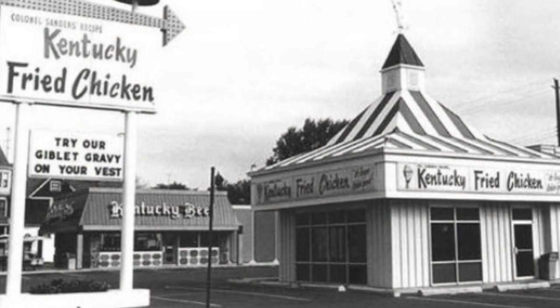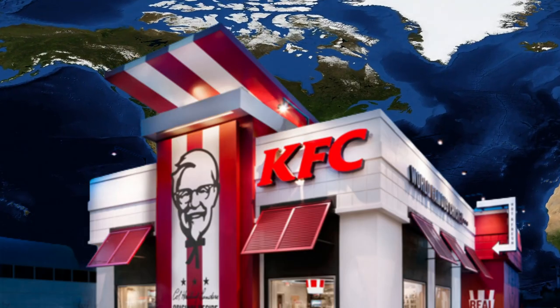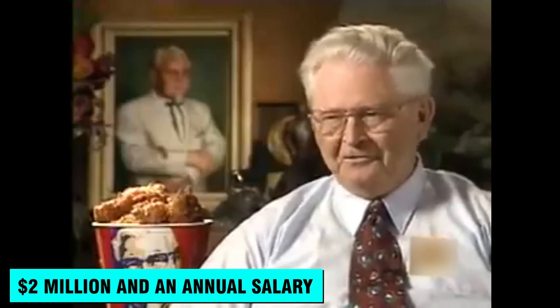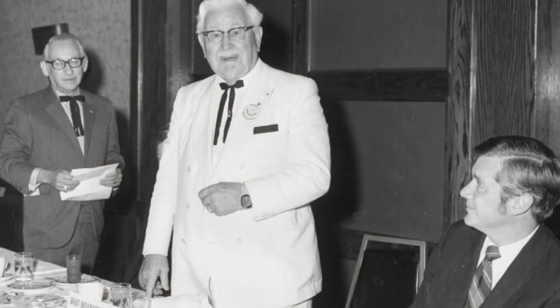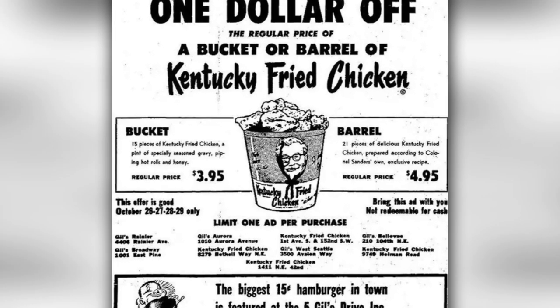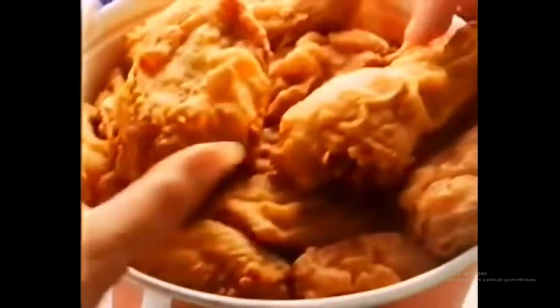It didn't take long at all for KFC to become a huge deal in North America from that one franchise location in Salt Lake City. By 1964, there were hundreds of KFC restaurants in the U.S. and Canada. After a lot of wooing, Colonel Sanders decided to cash out and sell the company for a whopping $2 million and an annual salary. He wasn't happy with the deal, and according to The New Yorker, it was because the menu had changed. The menu items that made KFC famous stayed on the menu throughout the 1970s with a few additions. The regular dinner box with three pieces of chicken, coleslaw, mashed potatoes, gravy, and a hot roll was still on the menu in the early 1970s but cost $1.35 instead of $1.10.